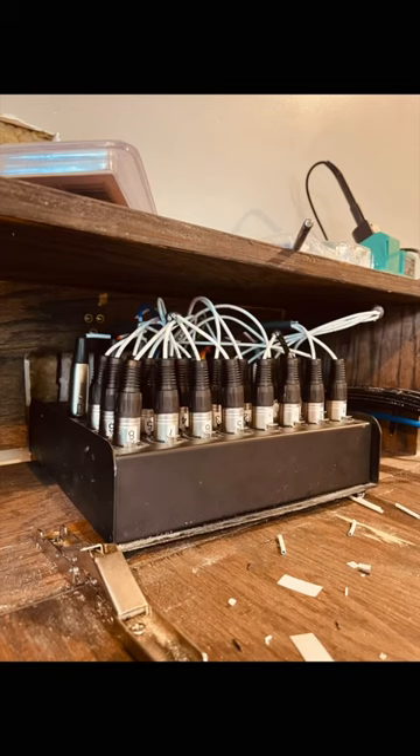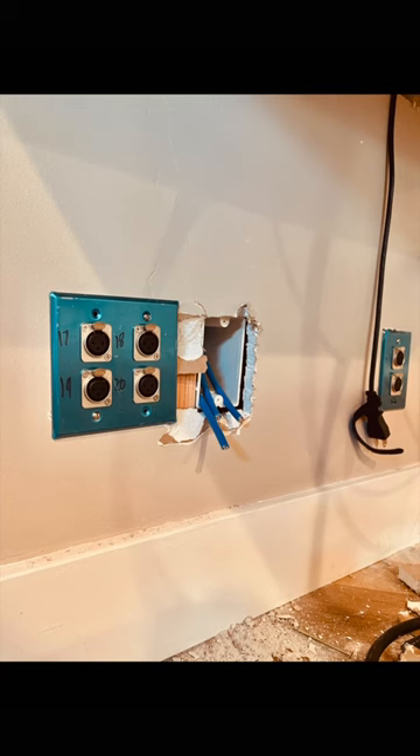There's an analog snake going through the ceiling from the control room to the live room and the vocal booth, and we soldered XLR wall plates throughout the studio for easy access and used a Hearback system for monitoring.